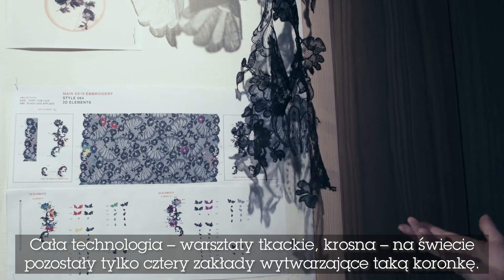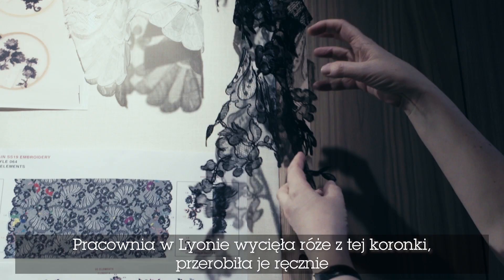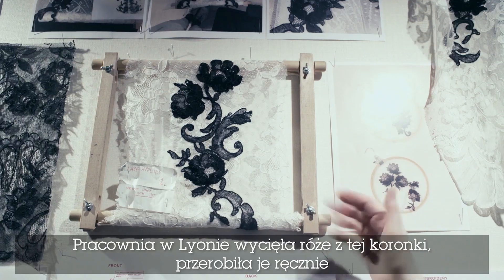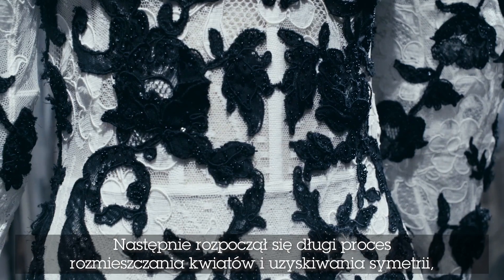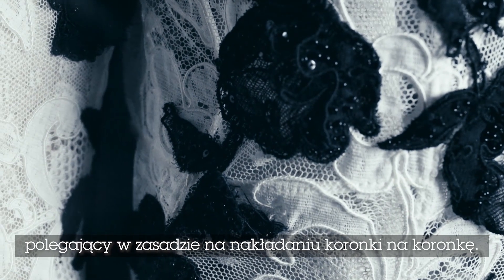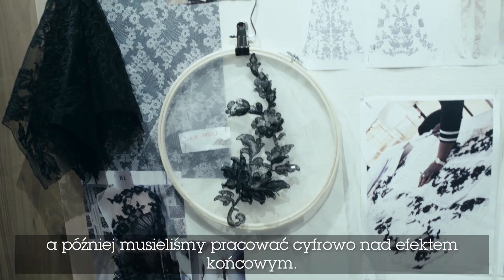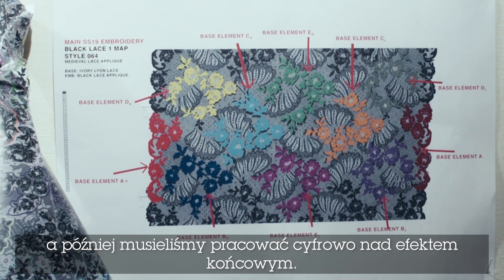There are only four looms left in the world that make this kind of lace in Leon. The studio cut out the roses within this lace, reassembled them by hand and created three-dimensional roses, beginning the long creative process of placing all the flowers and creating a symmetry. It's like a lace on a lace, but then you have to give this information to your embroiderers — something very hands-on, and then we also have to work quite digitally to create the final piece.